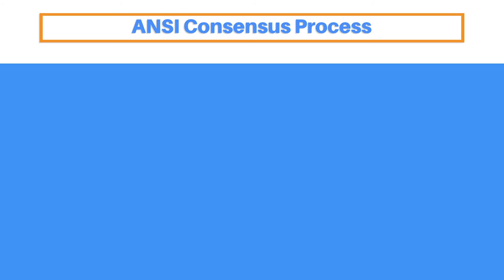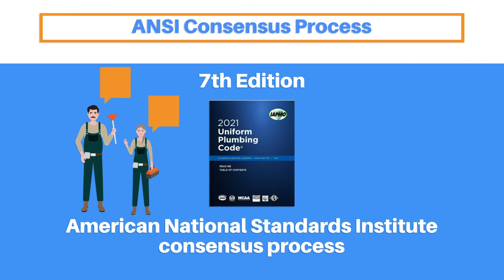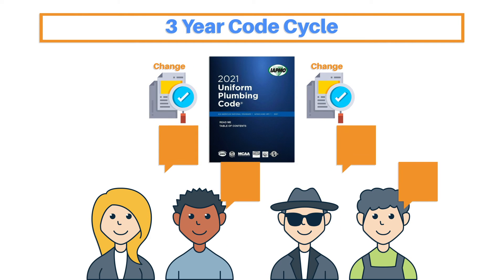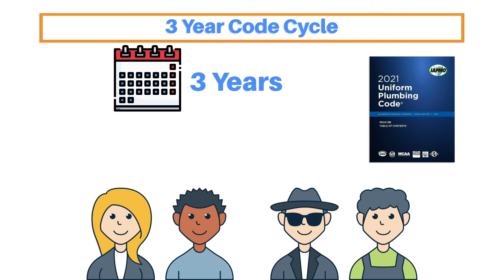But first, a little background. The 2021 UPC is the seventh edition of this model code developed under what is called the American National Standards Institute Consensus Process. This is a process that involves a request for comments and proposals from anyone who works in the plumbing trades at any level. Committees are then assigned to assess any proposed changes and make recommendations. The final determinations are made by voting members, and the whole process takes a full three years.